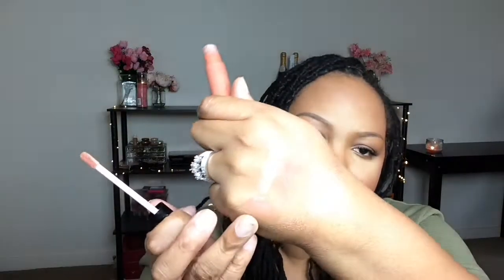Another item I picked up from Sephora is the Anastasia Beverly Hills Lip Gloss in Strip Down. I have it on right now. I really, really like that one.